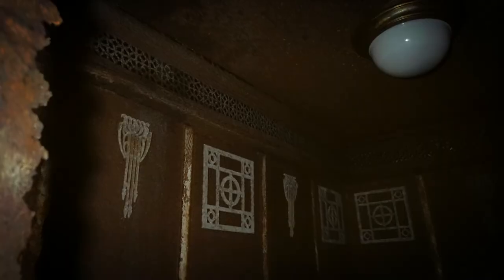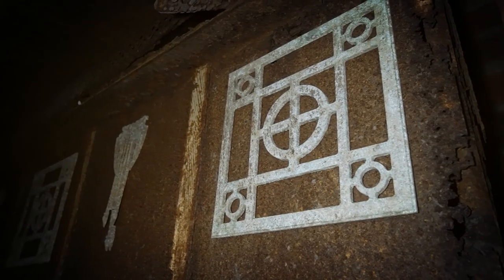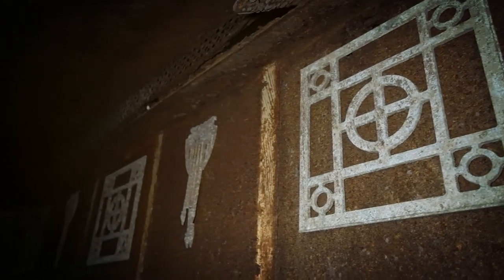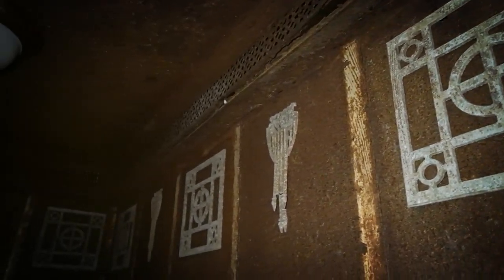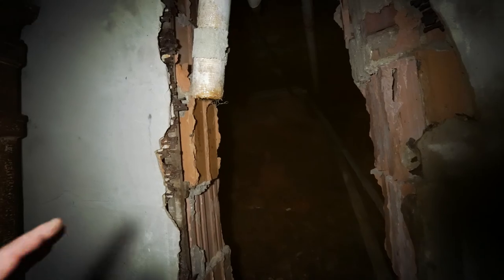Walking out, we come to the elevator — you can actually see the detail of this elevator. Everything back then they had a lot nicer. Everything today is so generic; back then they actually had style.